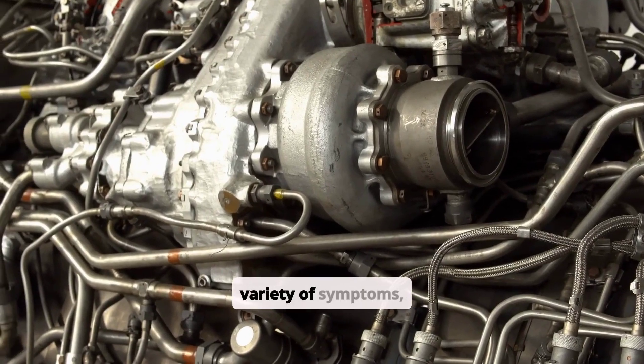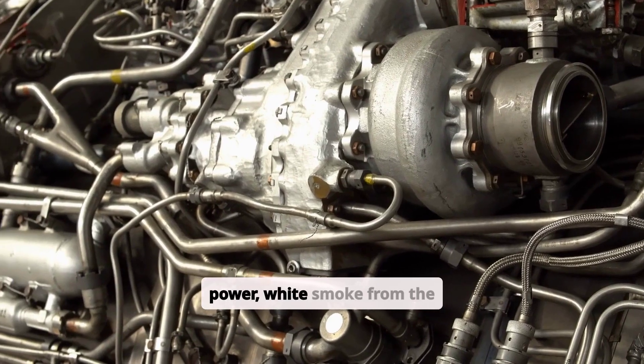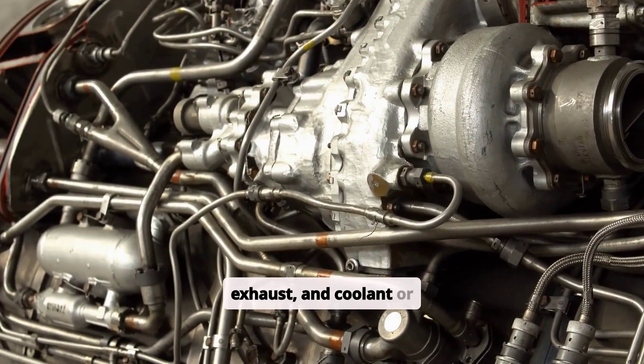This can lead to a variety of symptoms, including overheating, loss of power, white smoke from the exhaust, and coolant or oil contamination.